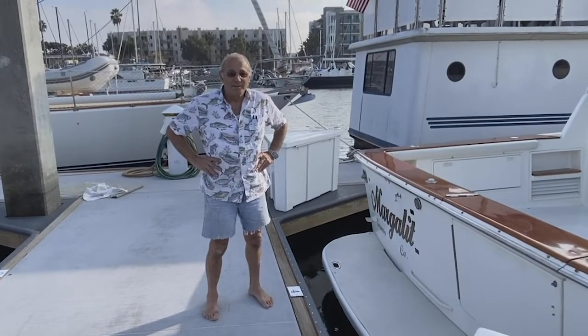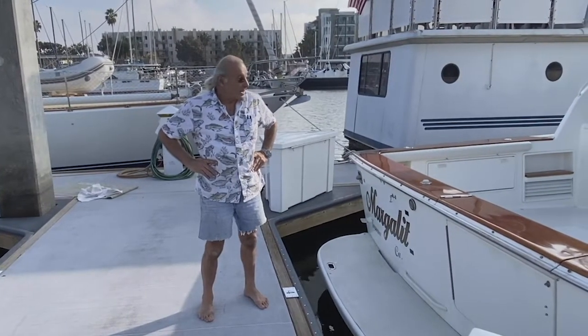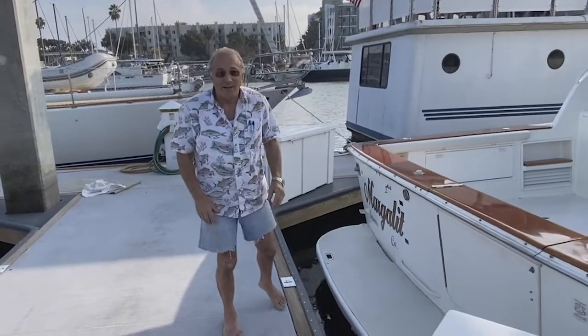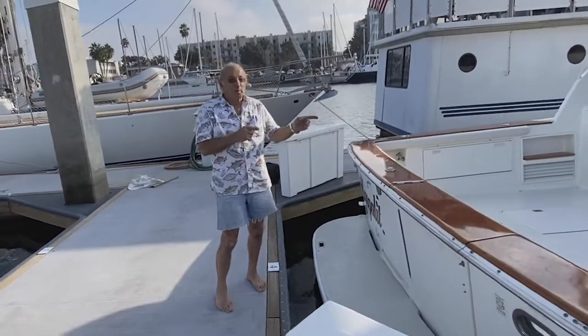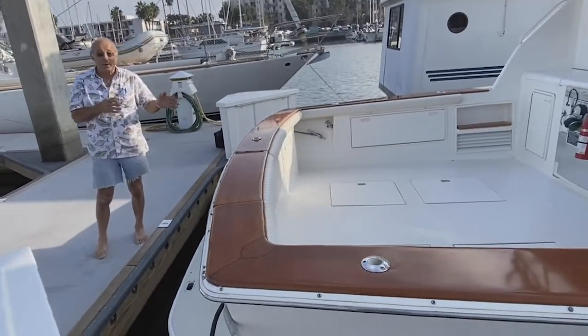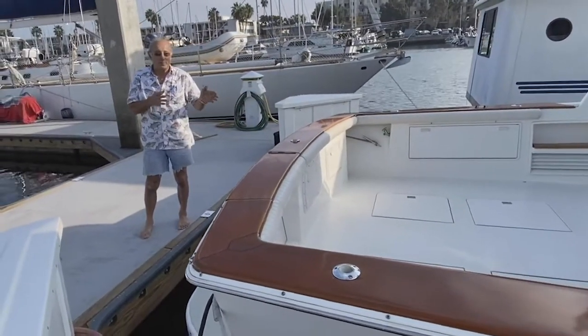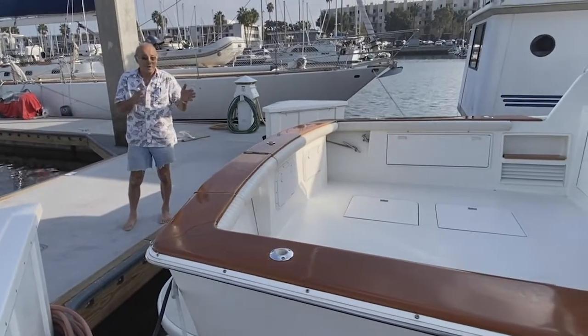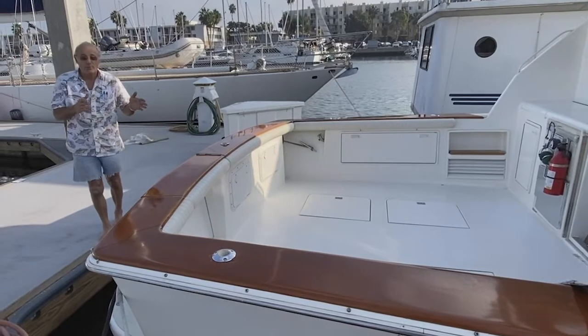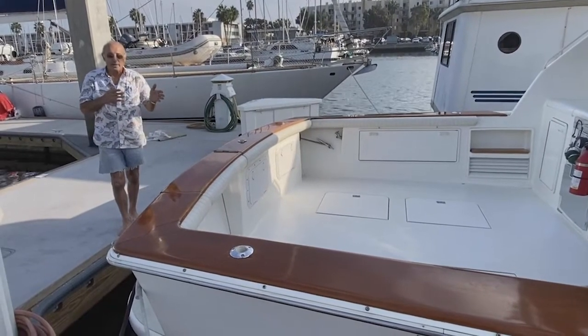Hi, my name is Eddie. I own this beautiful 48 Ocean, 1999. This was the most successful year that Ocean built the boat. When I saw that boat, I thought she was beautiful, sexy, and very, very fast. So I bought the boat and then I started improving it to my liking.